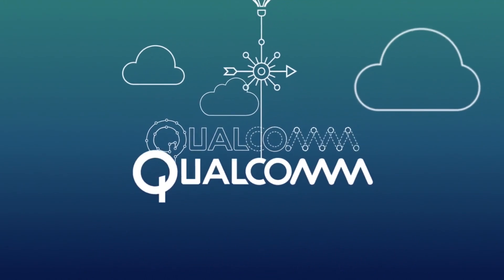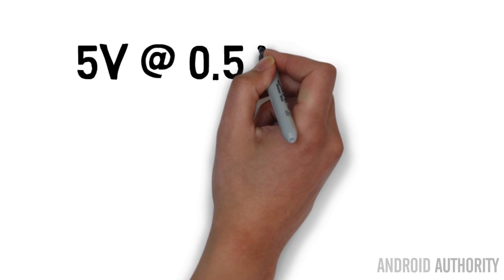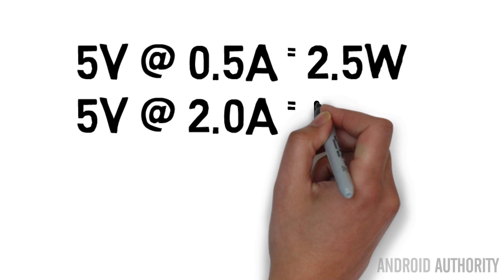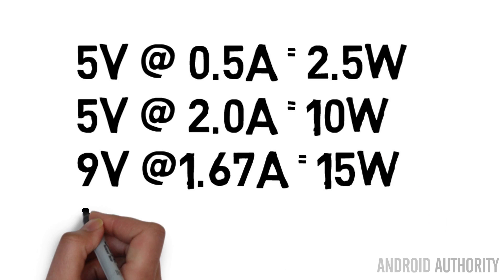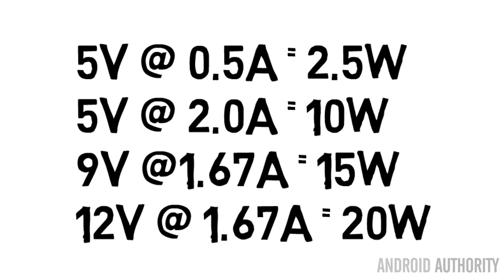This is where Quick Charging comes in. Qualcomm invented the idea of charging at higher rates than 10 watts. A normal USB port is 5 volts, 0.5 amps — that's 2.5 watts. A normal charger for a modern smartphone might be 5 volts and 2 amps, giving you 10 watts. Quick Charging gives you 9 volts at 1.67 amps, which is 15 watts pumped into your battery. Quick Charge 2.0 also works at 12 volts — 12 volts at 1.67 amps gives you 20 watts. So with Quick Charge 2.0, Qualcomm achieved up to 20 watts of energy into the phone.